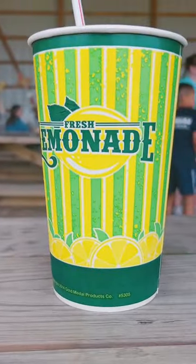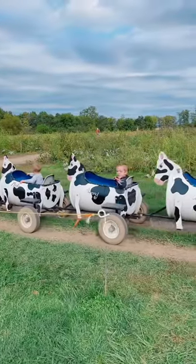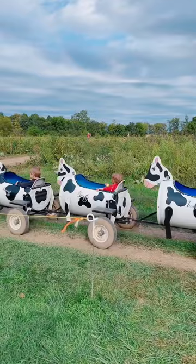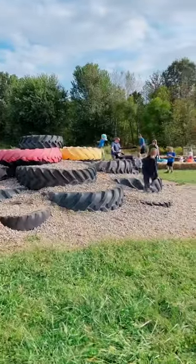Can't forget fresh lemonade. This was so dang cute — we have a four, three, and two-year-old and they were all three able to go on this. It went slow and the guy was super nice — 10 out of 10, recommend that. Can't forget the jumping bubble and some large tires.